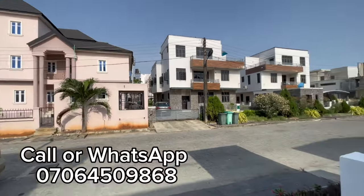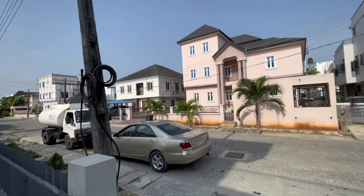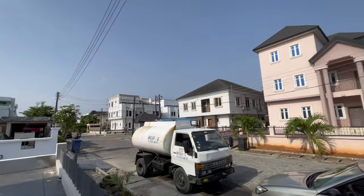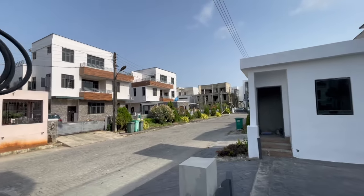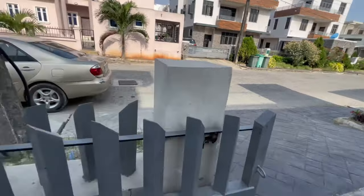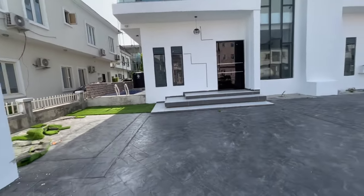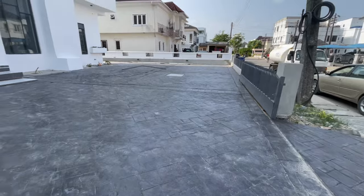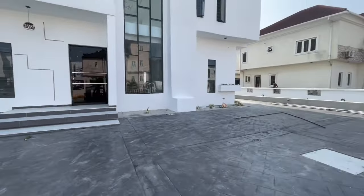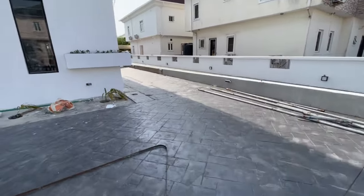As is our custom when we visit a property, we first show you the environment, then around the building, then we proceed inside. This is the surrounding — you can see it's not just a conventional house, this is class. I will reveal the price after the review, so stay tuned to the end. Starting with the gate: this is the gate of this five-bedroom duplex, and this is the gatehouse. The space can comfortably contain up to seven cars — very spacious.